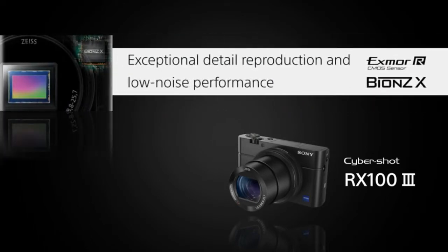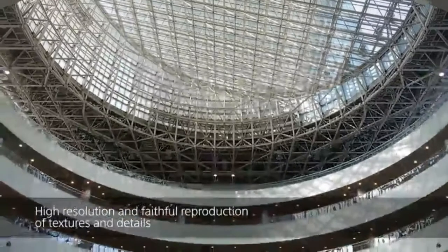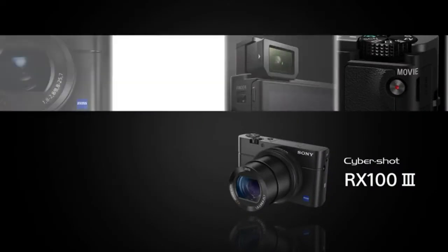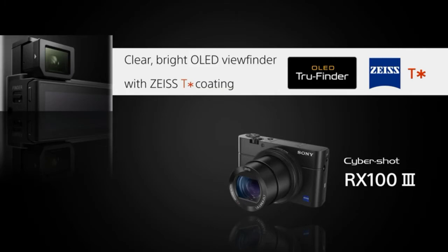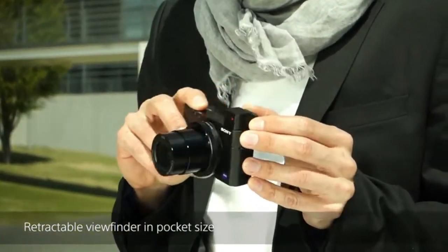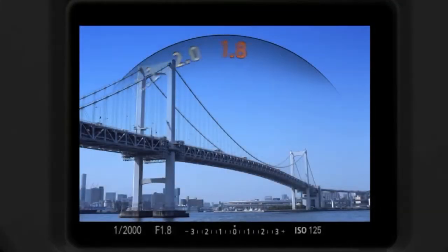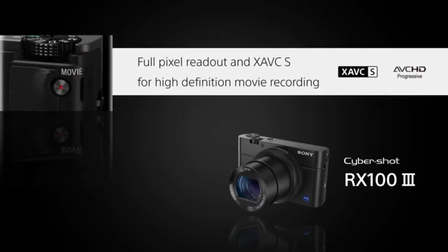Featuring a large 1.0-inch Exmor R CMOS image sensor, the back-illuminated technology doubles light sensitivity and combines with Sony's column A/D conversion to reduce noise levels — a great help when photographing in dimly lit environments. The DSC-RX100 III sports an all-new bright f/1.8 to 2.8 Zeiss Vario-Sonnar T* lens with 24–70mm zoom, perfect for portraits and macro shots with beautiful defocused bokeh backgrounds. A premium multi-layered coating dramatically reduces ghost and flare.